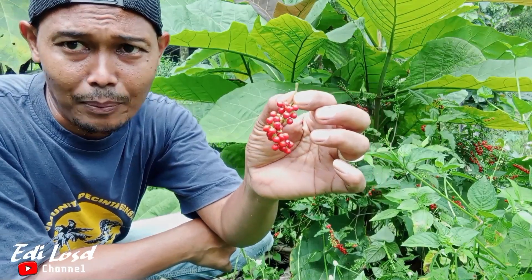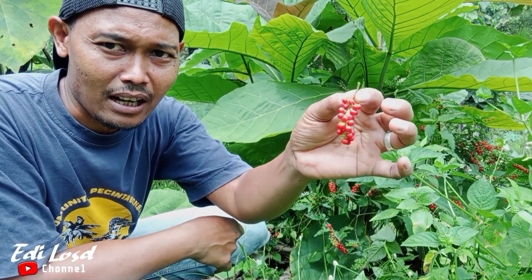Namun jangan dimakan ya, buah ini nggak tahu apa rasanya. Nggak enak lah, seperti anggur merah-merah.